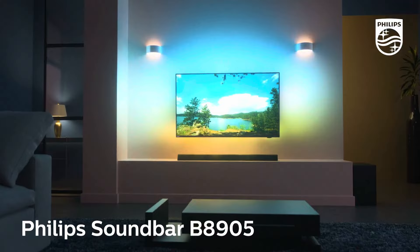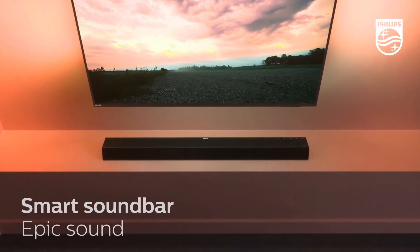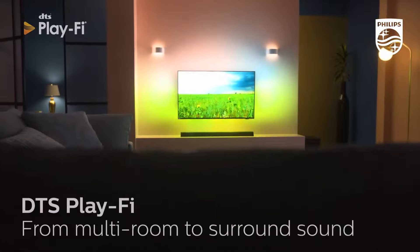Overall, the Philips B8905 is an impressive soundbar that delivers on both performance and design, elevating your home entertainment experience to new heights.